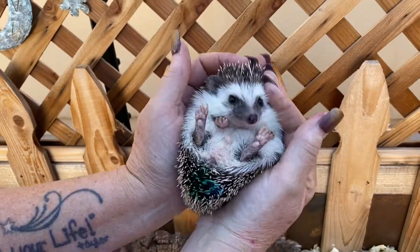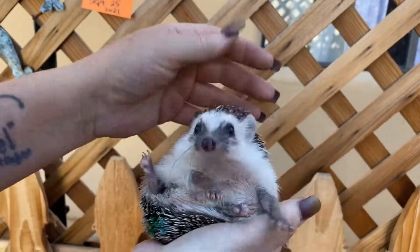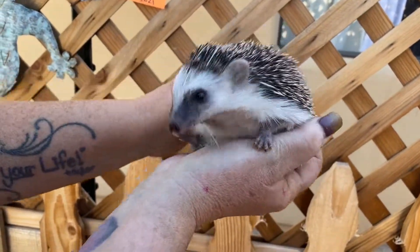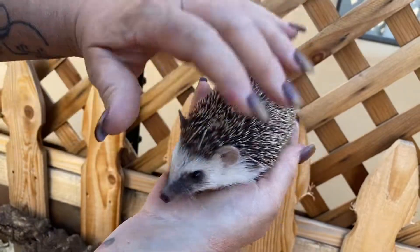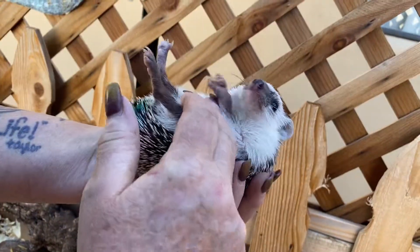He's absolutely so friendly — he just does not even want to go into a ball. Look at how good he does being pet too. Oh, that feels great, I love it. His quills go back super, super nice. He's really easy to hold and turn him over and pet his tummy.